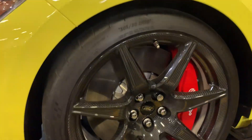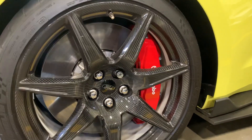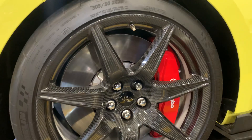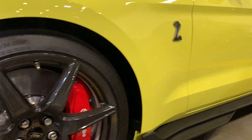How pretty is that? The big red Brembo calipers there just really make this car stand out.